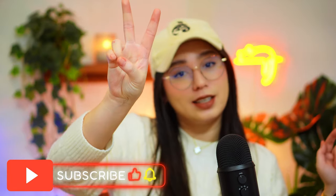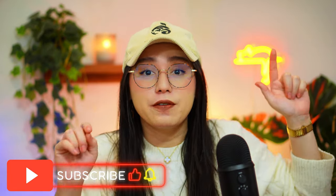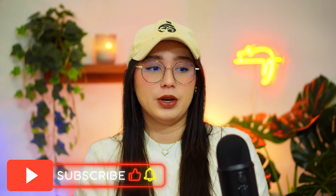Hey everyone, welcome to my video. This is not the first, not the second, not the freaking third, but the fourth time I'm filming this video.